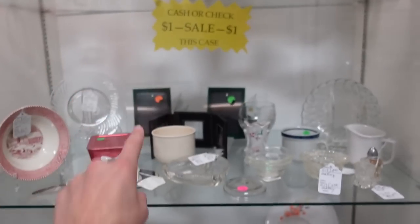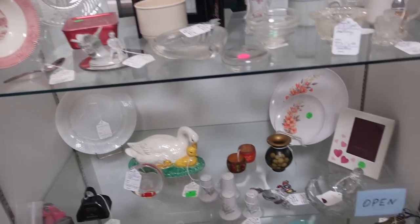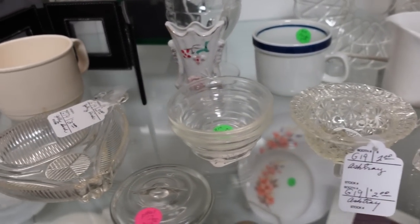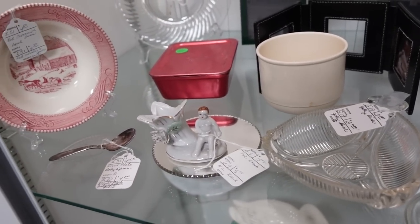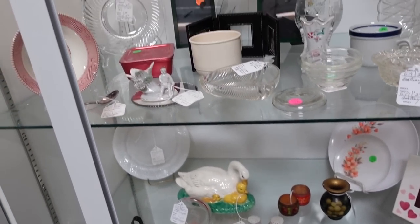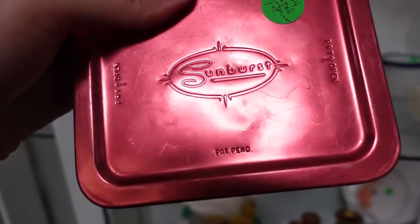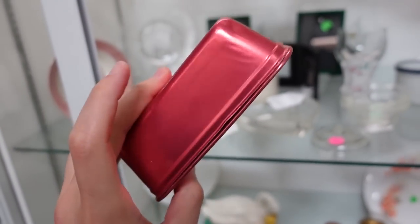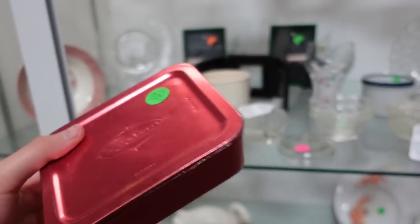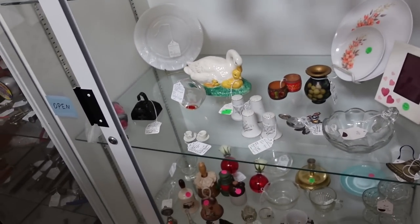Look at this — a one dollar case! I see one thing I want automatically. Let's take a little pan and see what I want. For one dollar — cash or check, so I'll have to pay with cash. I want this over here. I'm just a silly goose — this is Sunburst. It's aluminum, just like the metal cups, but I've never really seen the boxes. It's just a cute little box for a dollar. Sunburst brand is one of the aluminum tumbler companies. West Bend did them too.